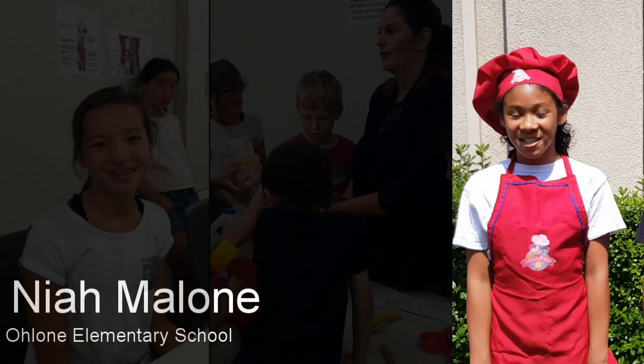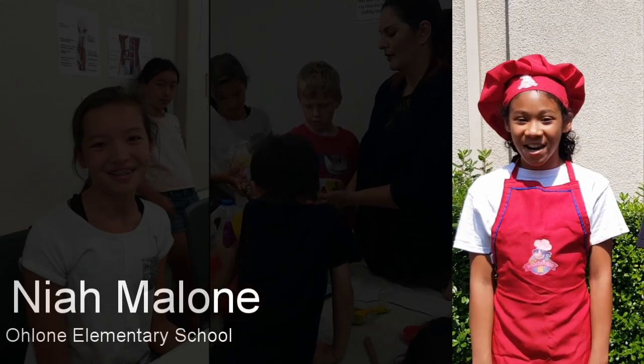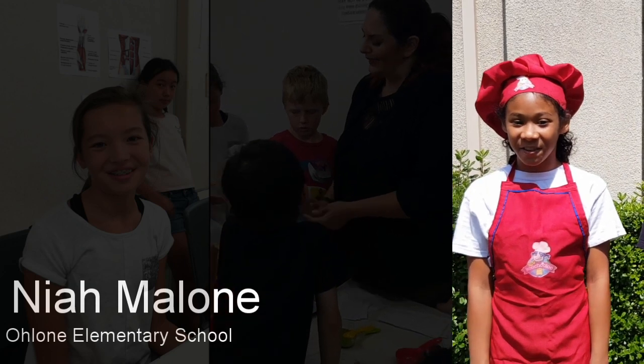I'm Mia and before I went to Chef Coocheloo, I hated vegetables, but now I discovered that vegetables can taste good with rhubarb.